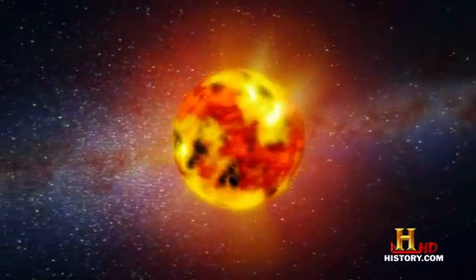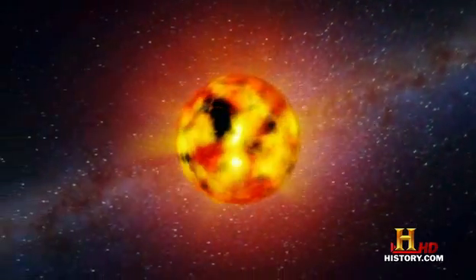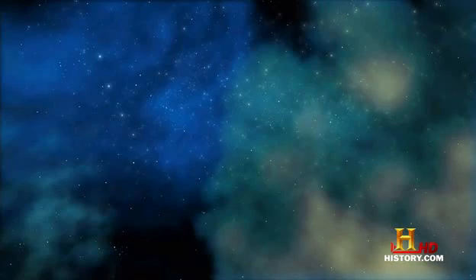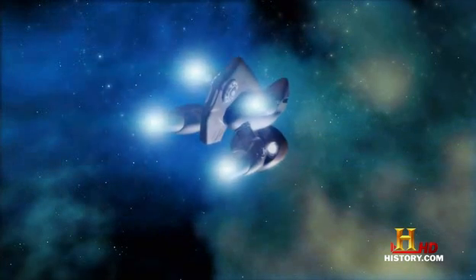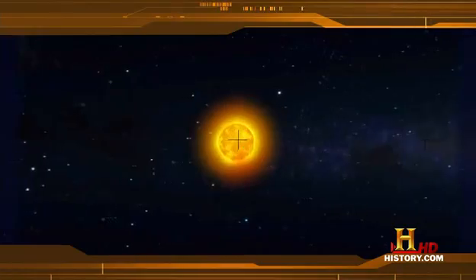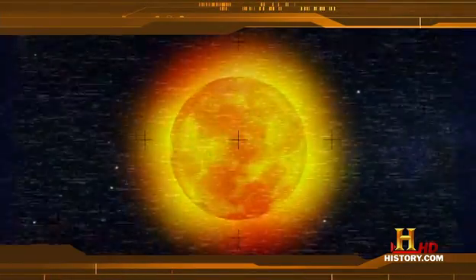Neutron stars are roughly a dozen miles in diameter, about the size of a large city. They are so massive and the mass is compressed into such a tiny region that it has basically started to warp space itself. Visiting its surface is impossible — anything built of ordinary material would be immediately flattened and crushed. The gravity is so high that even the highest mountain range on a neutron star is measured in literally millimeters.